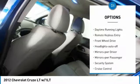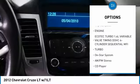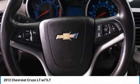Here are some of this vehicle's great options: traction control, daytime running lights, remote keyless entry, front wheel drive, auto off headlights, power driver mirrors, power passenger mirrors, security system, cruise control, trip computer.